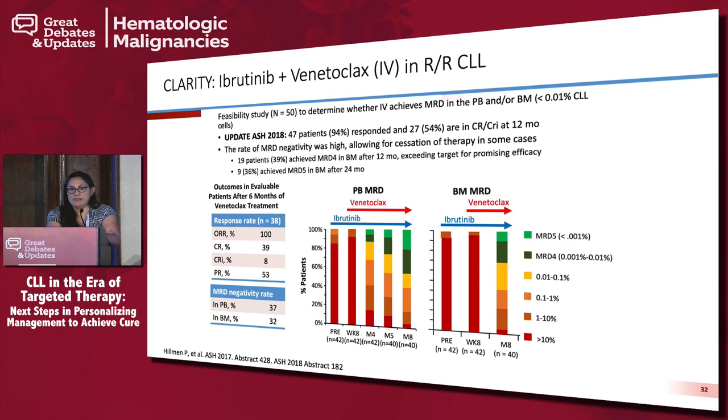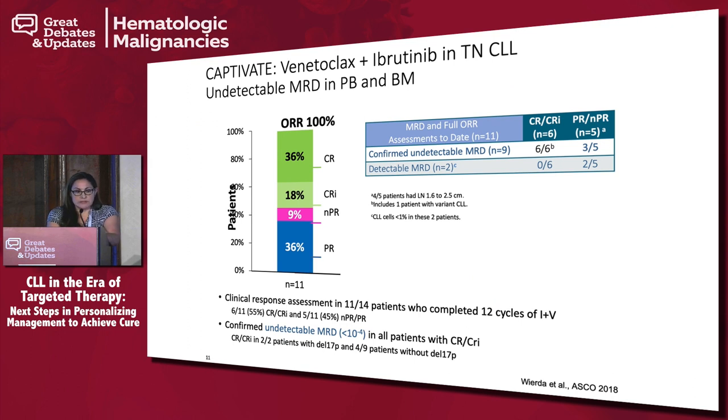With venetoclax working with rituximab, what about combining it with ibrutinib? The CLARITY trial in relapsed/refractory disease treated 50 patients with ibrutinib plus venetoclax — 94% achieved a response, and 54% were in complete remission at 12 months. Importantly, many achieved undetectable MRD in peripheral blood and bone marrow. In the frontline setting, the CAPTIVATE study showed a 100% response rate including patients with 17p deletion, with many achieving undetectable MRD.